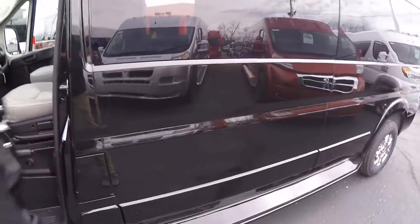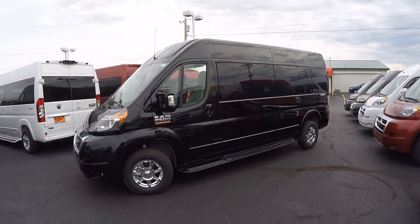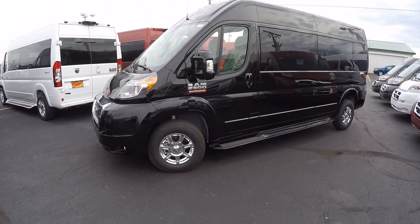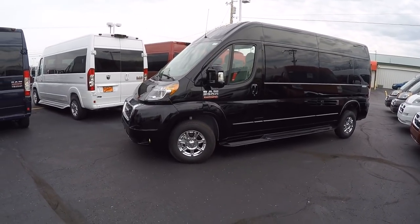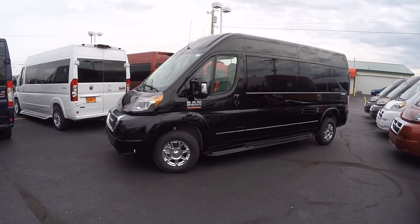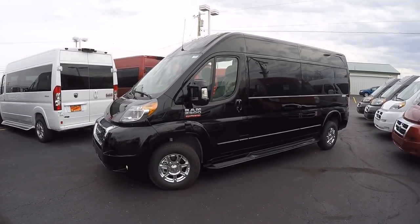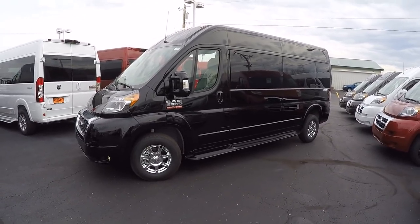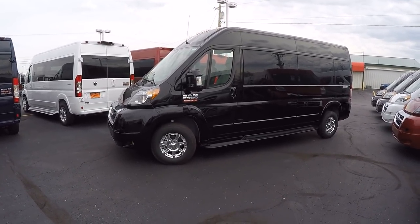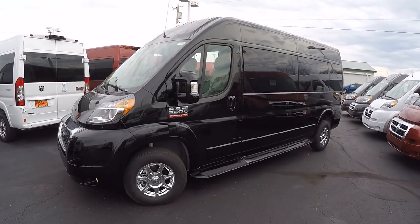That pretty much wraps up this all-new 2019 Sherry Ram ProMaster nine-passenger raised-roof van. If you have any questions on this van or anything we didn't cover, please don't hesitate to call — we're always willing to answer. If you enjoy our videos or are looking for a specific van, please subscribe to our YouTube channel and like us on Facebook to get notifications and not miss out on the next great deal here at Paul Sherry Conversion Vans. Once again I'm Justin Smith — I appreciate your time. Have a great day.